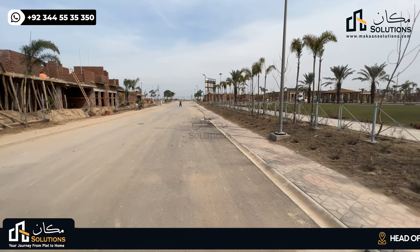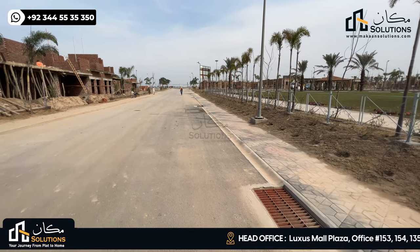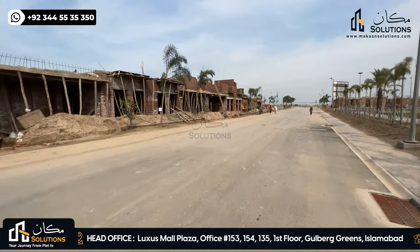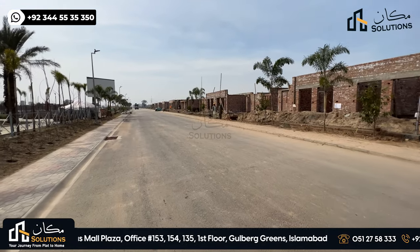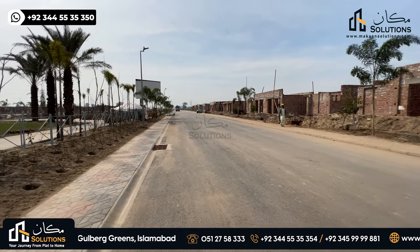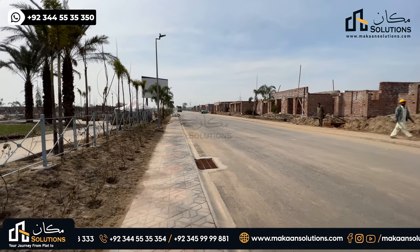If we talk about the development of the villas, the street has all infrastructure complete: footpath, sewerage, underground water supply, and street lights — all the development is done. If residents want to move into the villas, you can move in and have all the basic necessities for living. The whole thing is complete.